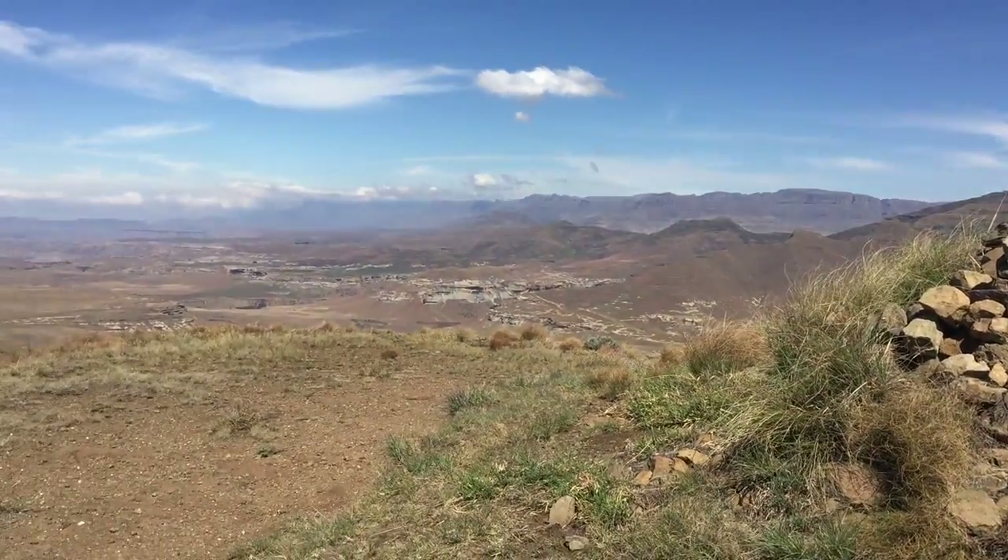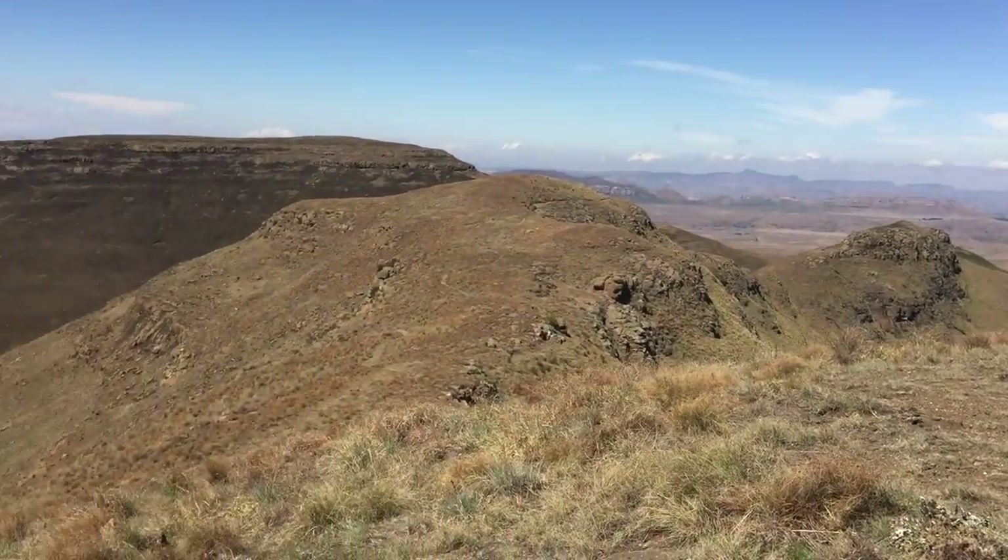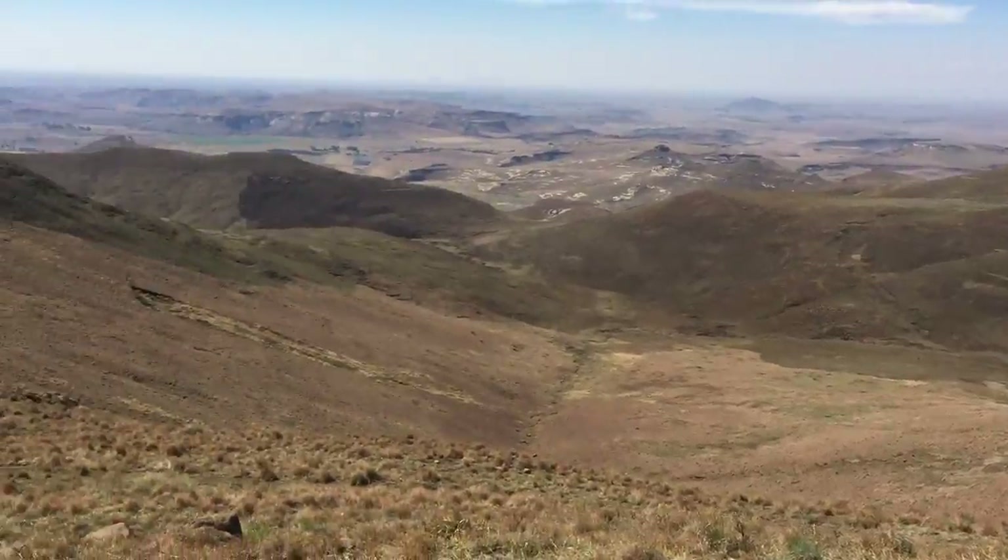This is Trek South Africa out at the Woodhouse Peak in the Golden Gate National Park. It's been quite a trek up here, probably about three hours from our main camp at the bottom, where you can have a rest camp with chalets and a hotel. Beautiful place to come, and more specifically regarding where we are, it's a grassland biome which is an exceptionally interesting part of the world.